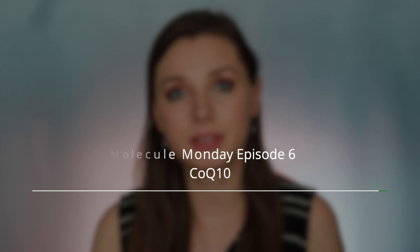Hey guys, happy Molecule Monday. Today I'm going to be talking about CoQ10, or ubiquinone.